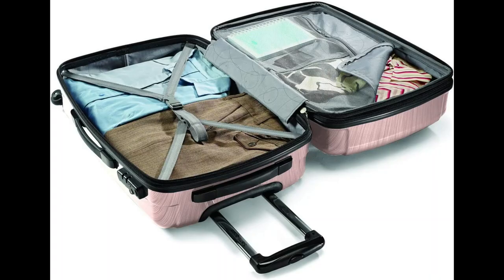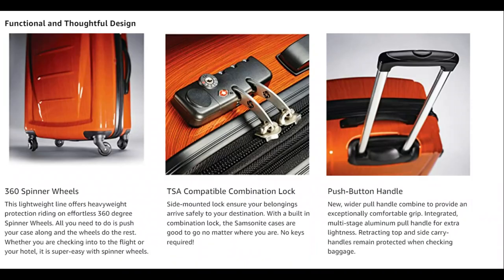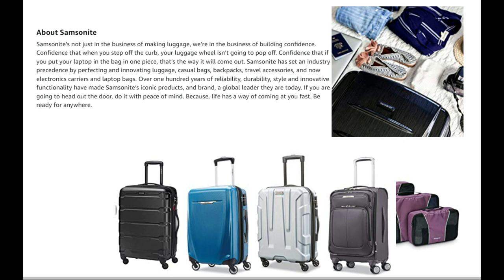To ensure your belongings are secure, the luggage has side-mounted TSA locks that deter theft and give only you or a TSA agent easy access. Inside, you'll find a full-zip interior divider and cross straps that increase packing organization and make it easier to find what you need.